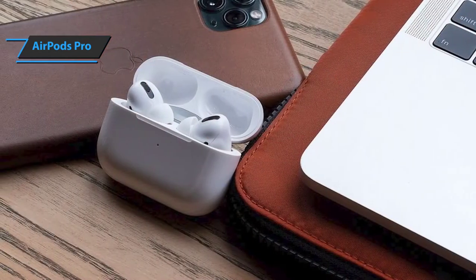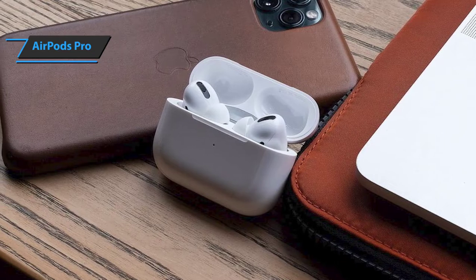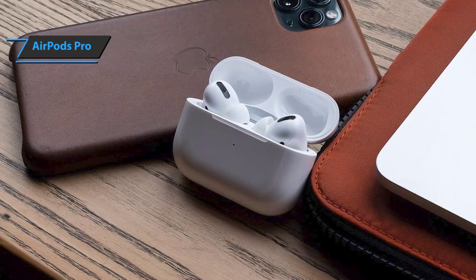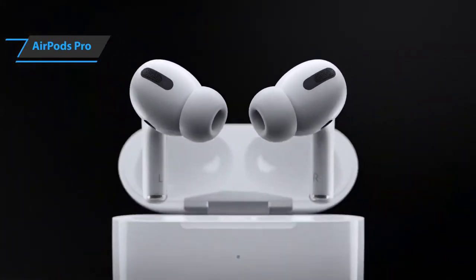AirPods Pro are also completely water, dust, and sweat resistant, making them an ideal choice for anyone who likes to exercise, walk, or cycle outdoors. Everything from low to mid sounds much better on the AirPods Pro, and the bass for such a small device is exceptional.